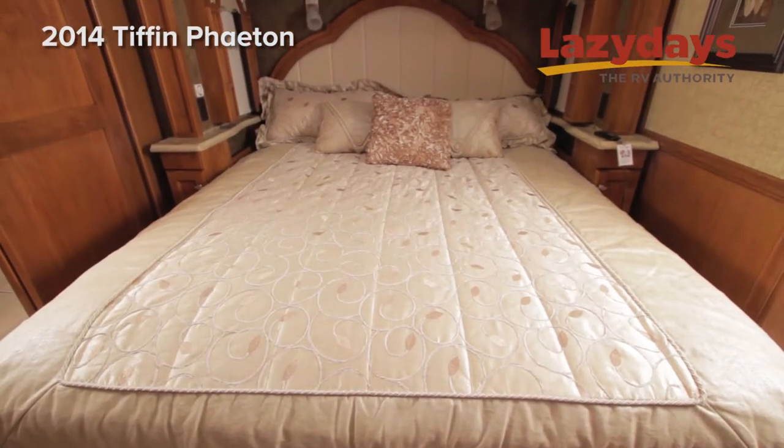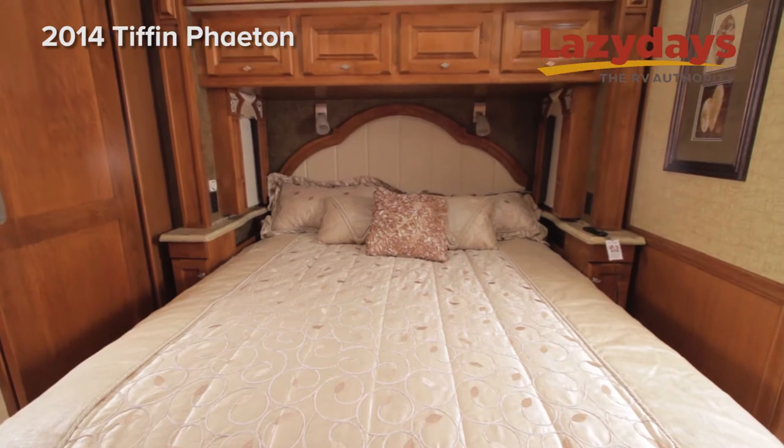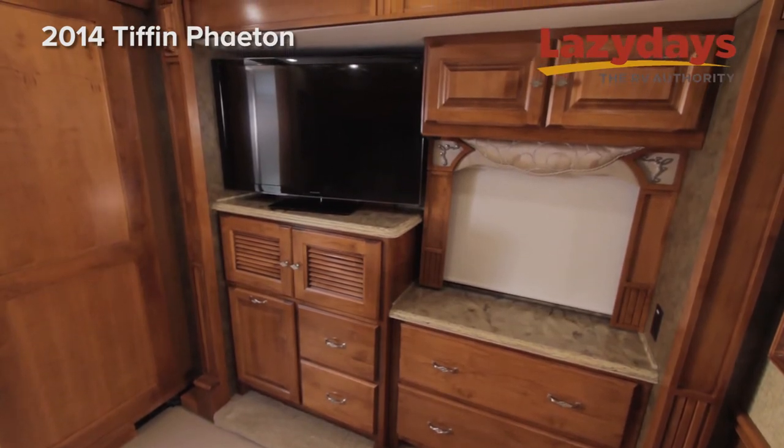Here in the master bedroom we have a king-size bed with nightstands on either side, ample storage space above the slide outs, another Panasonic TV, and a dresser at the foot of the bed.